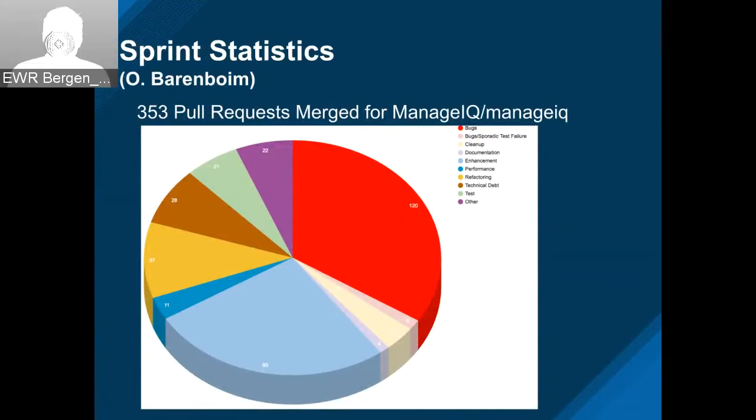This was another solid sprint — 353 pull requests merged. 120 of them were bugs, and close to 100 were enhancements, with the rest nicely sprinkled out. It was a good slice there.